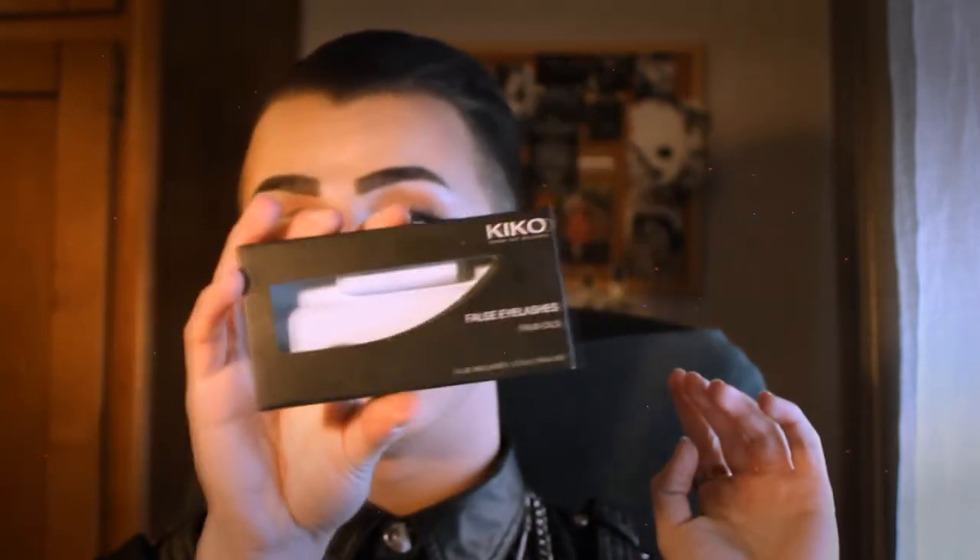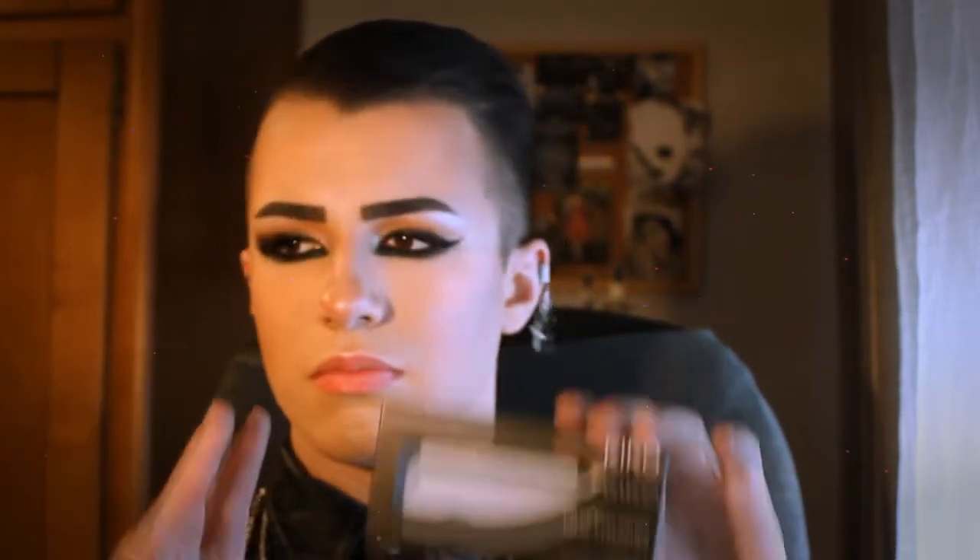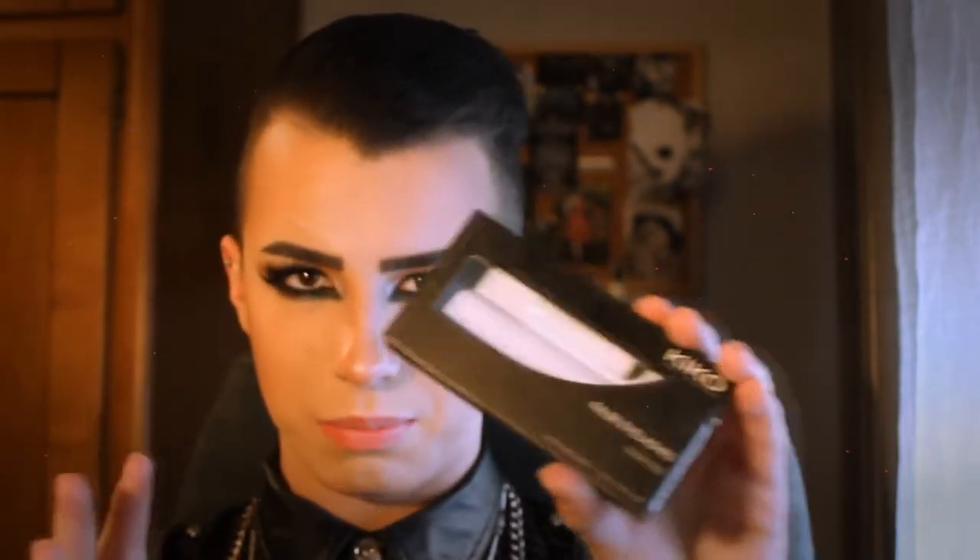I also used the Kiko Makeup Milano false eyelashes a lot in January and I'm wearing them right now. They're called Natural Lashes, number 01. They are not too extreme and not too short or too natural — they're brilliant. I wear them every day and I don't even feel them. As you can see, they're really beautiful and I really recommend them.